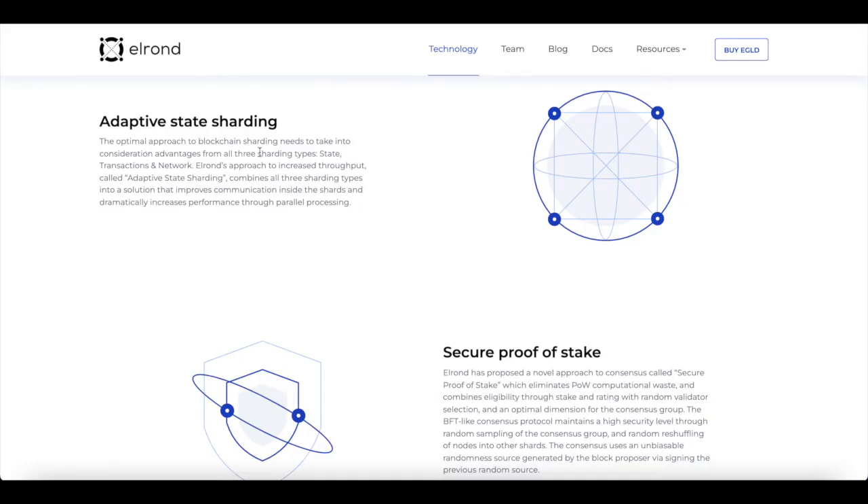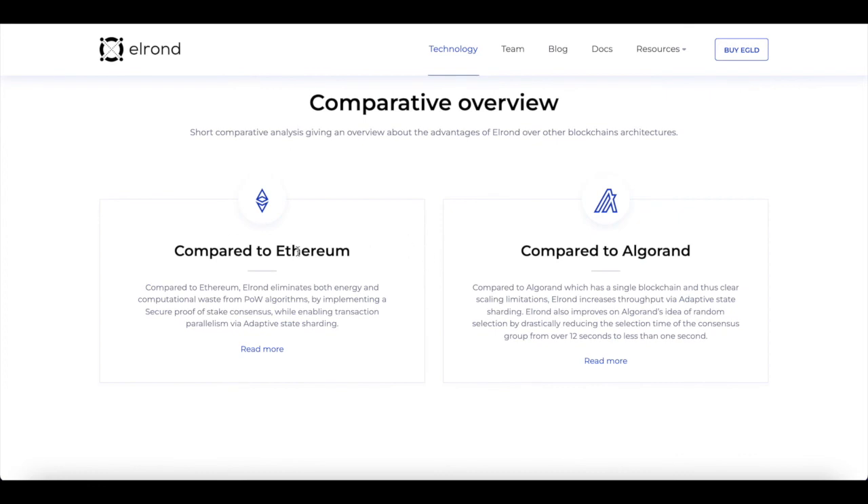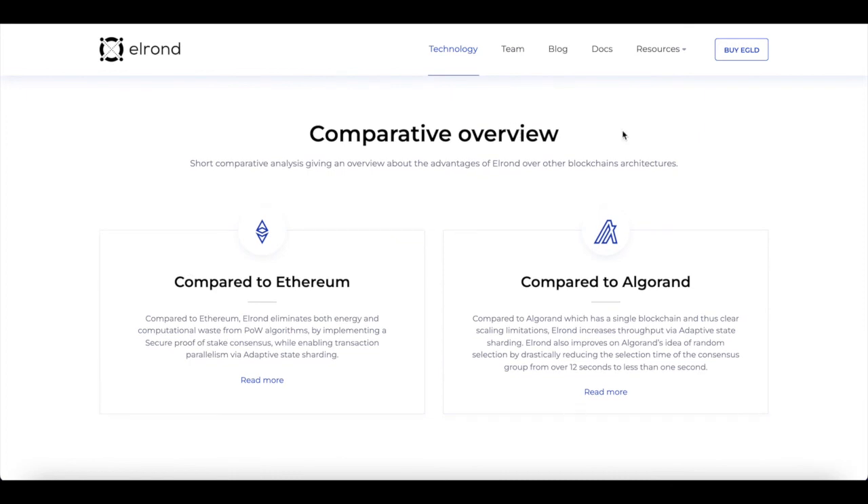The optimal approach to blockchain sharding needs to take into consideration advantages from three sharding types: state, transaction and network. Elrond's approach to increasing throughput — called adaptive state sharding — combines all three sharding types into a solution that improves communication inside the shard and dramatically increases performance throughout parallel processes. Should I discuss the comparison between Elrond and Ethereum, Elrond and Algorand, and Elrond and Solana? Because these are all competitors. Thank you for watching, subscribe to see more, leave a like, and if I missed anything, let's have a discussion.